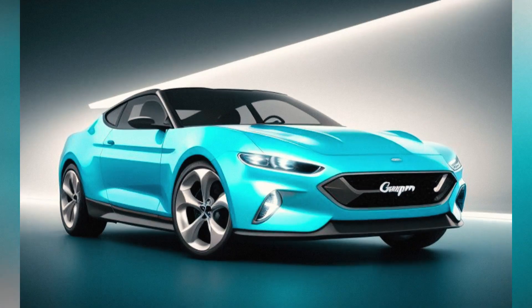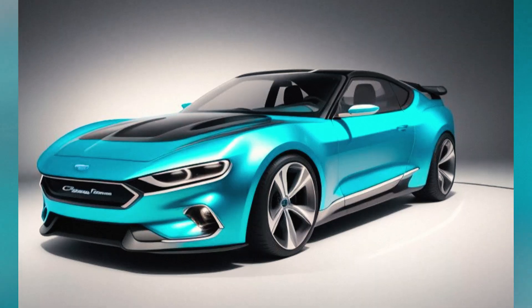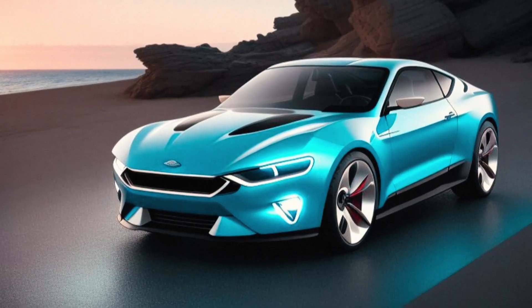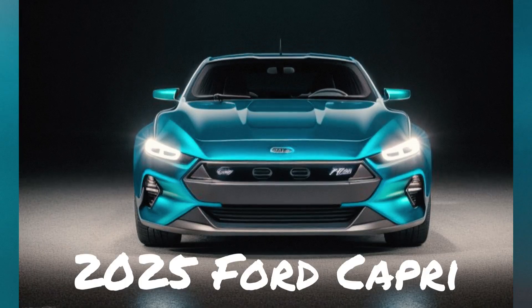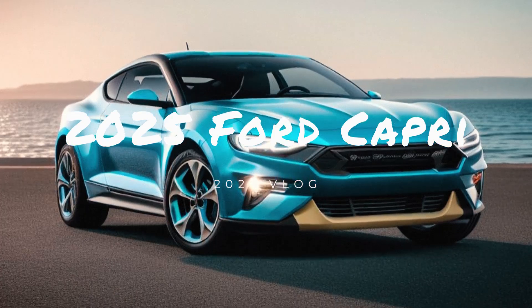Toyota Supra: The Supra maintains its bold and aggressive design language, characterized by sharp angles and a low-slung profile. Its sporty aesthetic is complemented by a driver-focused interior, high-quality materials, and an intuitive infotainment system. The Supra's design is a harmonious blend of form and function, appealing to enthusiasts and casual drivers alike.